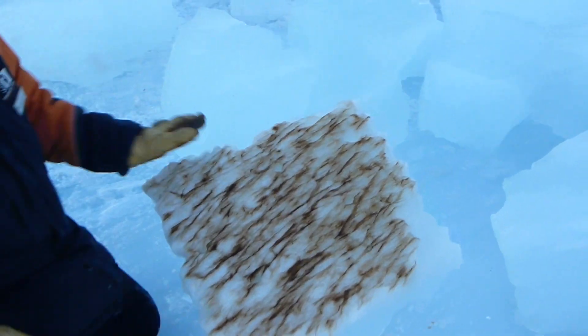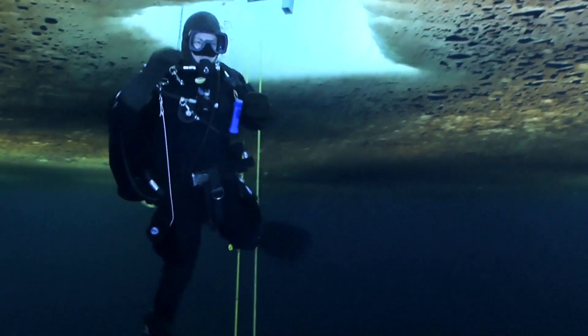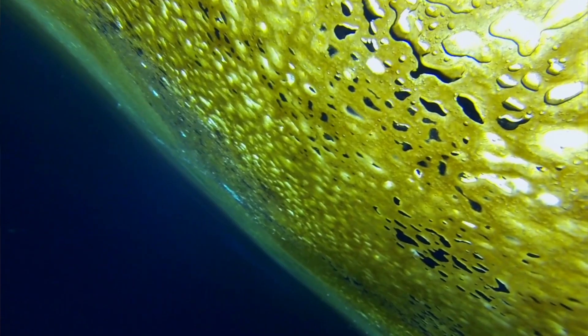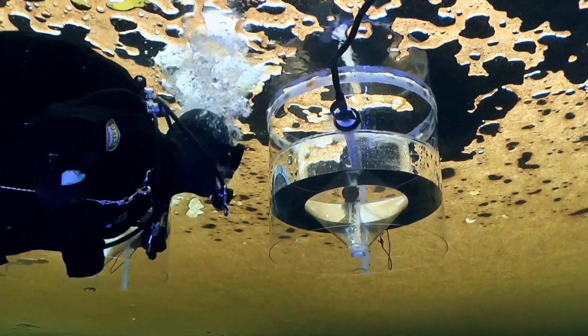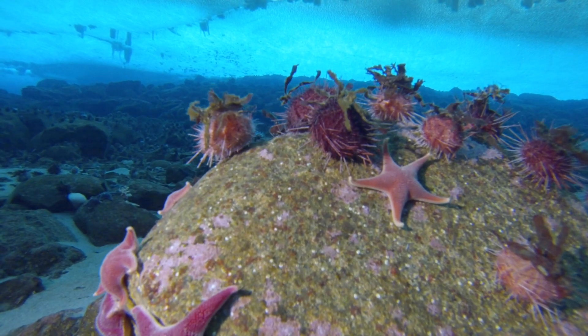The green stuff on the bottom of the ice is algae and it's one of the main reasons why we're here. It turns out that the divers are also scientists. Algae is a very important component of the food chain. Using chambers to manipulate the temperature and acidity of the water, the team can study how global warming may impact the Antarctic ecosystem.